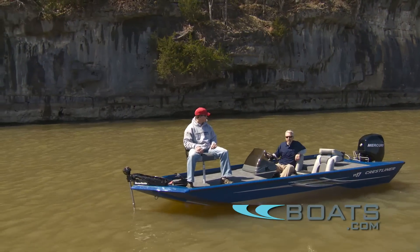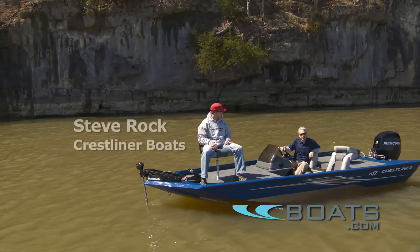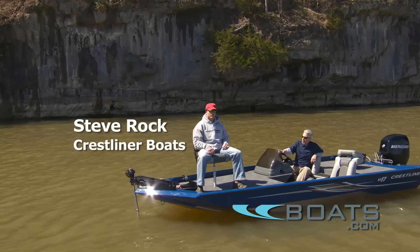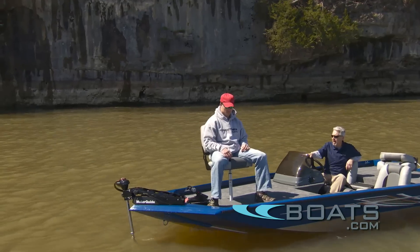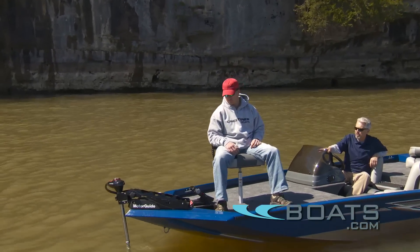We're out here on Lake of the Ozarks today with Steve Rock from Crestliner Boats. Steve, one of the features I really like about the VT-17 is the setup you've got for the trolling motor control. Why don't you tell me about that?